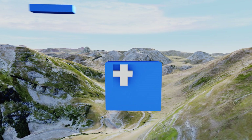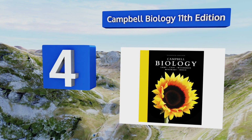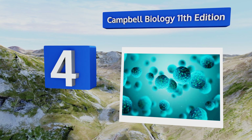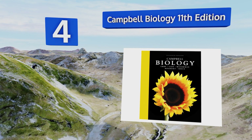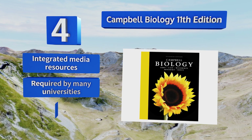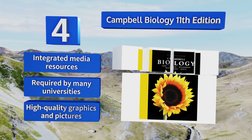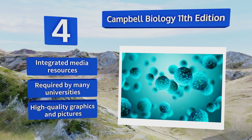At number four, Campbell Biology, 11th Edition, is a collaboration of six authors who are all either practicing biologists or professors. In addition to in-depth explanations, it contains excellent review quizzes so you can check how well you've understood the subject matter. It features integrated media resources and high-quality graphics and pictures, and it's required by many universities.